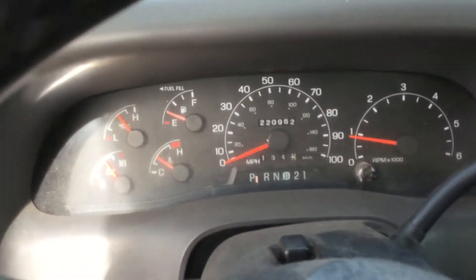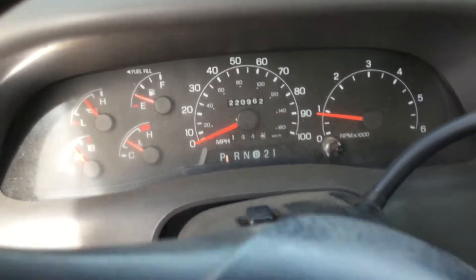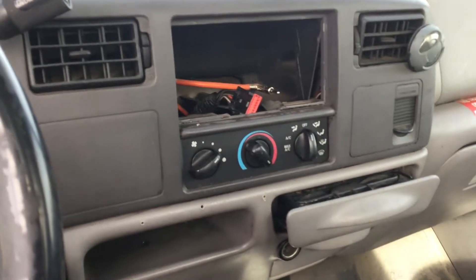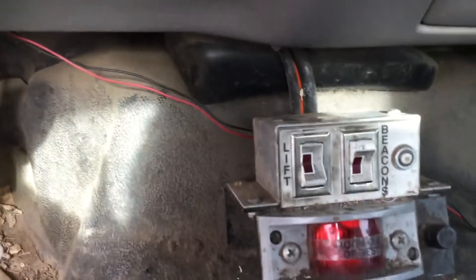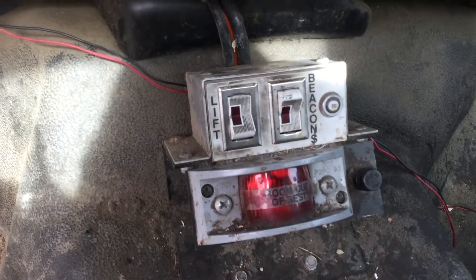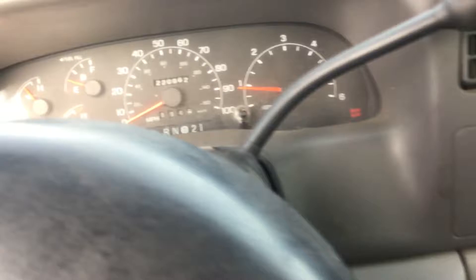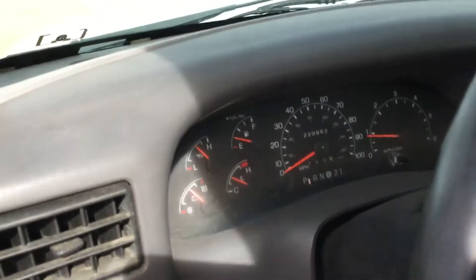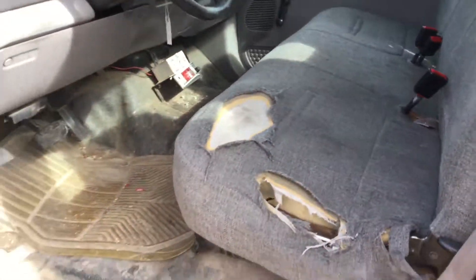It's got 220,962 miles. It is missing the radio, but it just needs one plugged in. Of course the controls are down there — automatic with the overdrive in it, good sounding V10. Thank you.